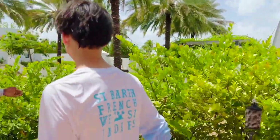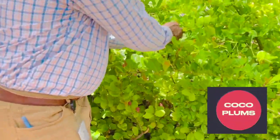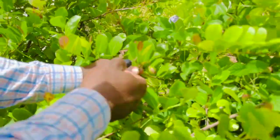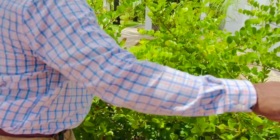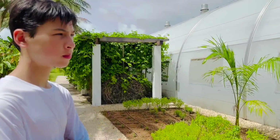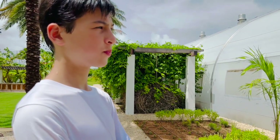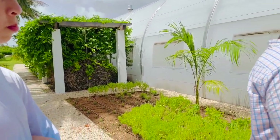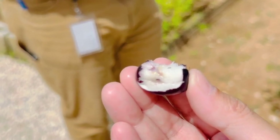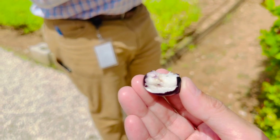Look closely — these are cocaplums. When they're ripe, you eat the sap around the seed and then just take out the seed. You'll notice it has a sweeter taste from the white sap, and when it gets darker it gets even sweeter. These are very nutritious fruits we have on the island, and you'll also find them throughout the Caribbean islands.